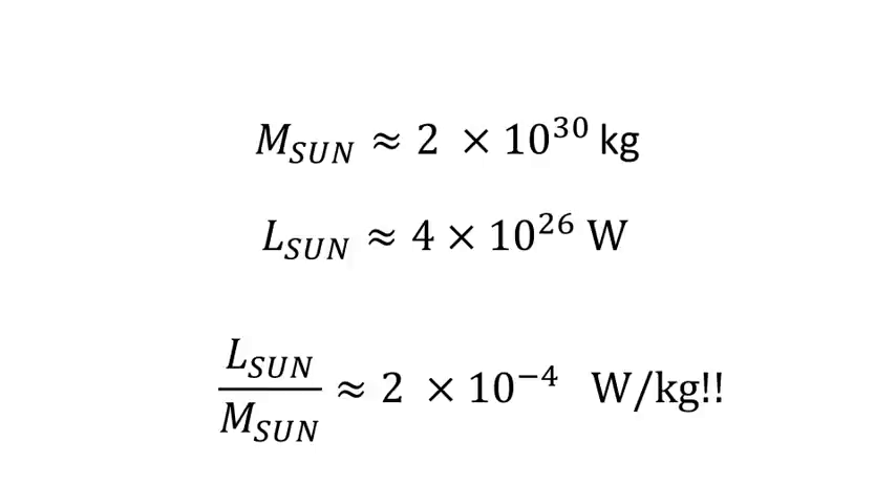The second number is the luminosity of the Sun — that's the word astronomers use for the total power output. That is about four times ten to the twenty-six watts. That's an awful lot of watts; a terrestrial power station might be say ten gigawatts, which is ten times ten to the nine watts. So the power put out by the Sun is way bigger than anything we can generate on Earth.